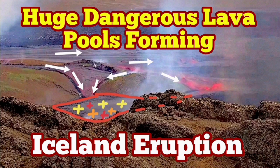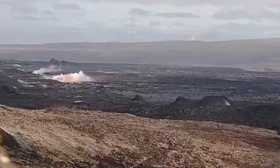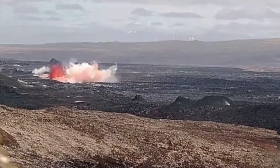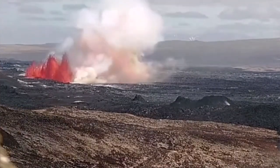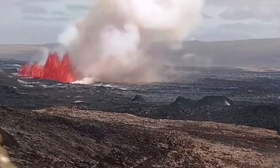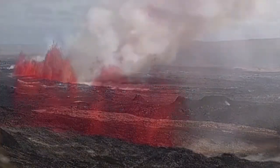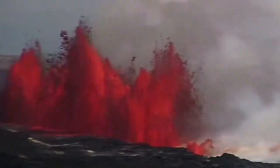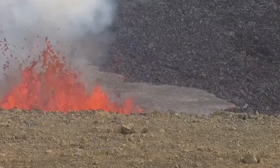The eruption which started in the Svartsengi volcanic system in the Reykjanes Peninsula of Iceland was the biggest we have seen so far in this area. It started with a burst of lava through a fissure, almost following the past fissure from the one which created the K1 volcano, but it extended beyond that — 3.4 kilometers in numerous segments.